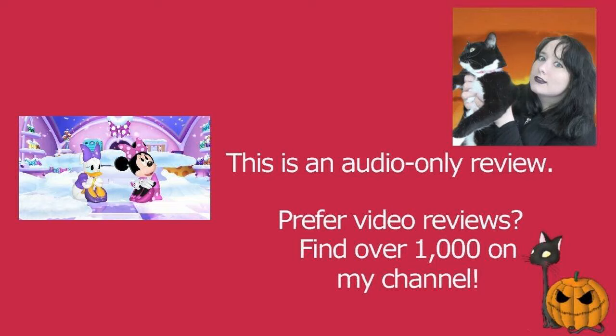Minnie and Daisy are having a bit of a problem with their thermostat in 'Weather or Not.' This is the seventh episode of the second season of Minnie's Boutique, and it starts off with snow inside the boutique, which looks lovely. Snow looks really beautiful when animated — crisp, white, and fluffy — and they managed to turn off the thermostat.